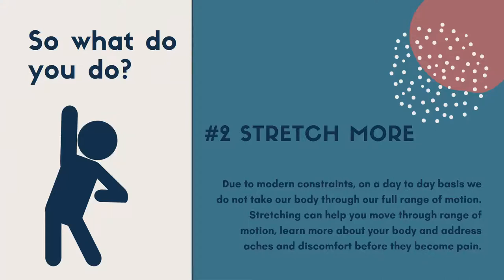Think about it — when was the last time you sat on the floor or reached completely overhead? Stretching can help improve your range of motion, help you learn about your body, and address aches and discomforts before they become pain. Stretching doesn't need to be painful — I don't want it to be painful. If you try any of the stretches I recommend and they are painful, ease up. At no point should you be holding your breath, grimacing, or panting. Stretching can help address tight hips, tight shoulders, tight neck, and tight low back by bringing blood flow and using your full range of motion.